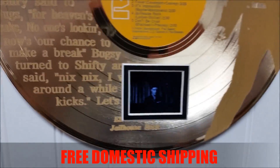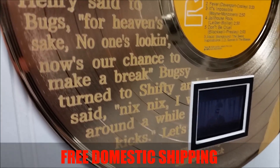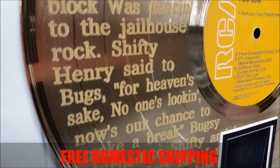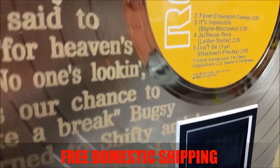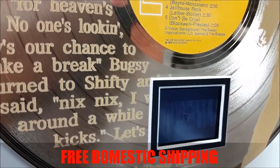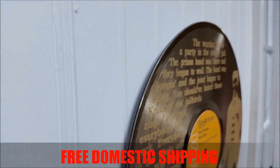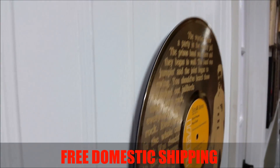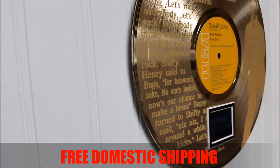We'll get back to that in a moment, but I wanted you to see how beautiful this looks — how the letters are etched right into the gold plating. You can see the mirror finish; you can even see my hand in it, and how thin it is against the wall. Again, it's just a 12-inch vinyl record, gold-plated.